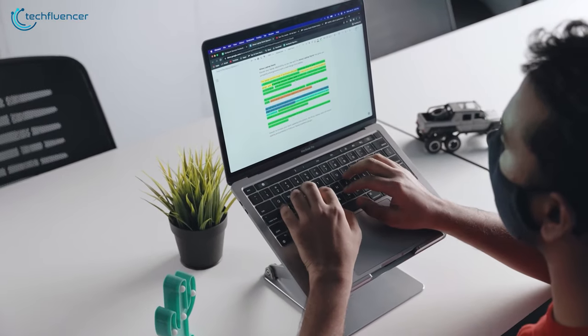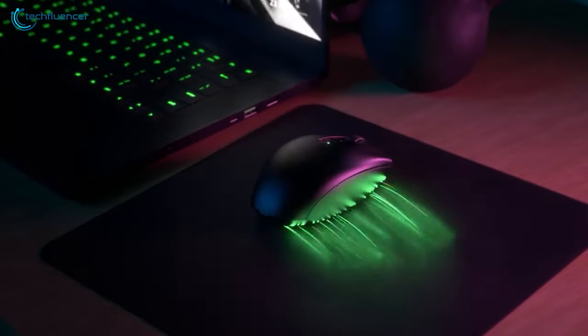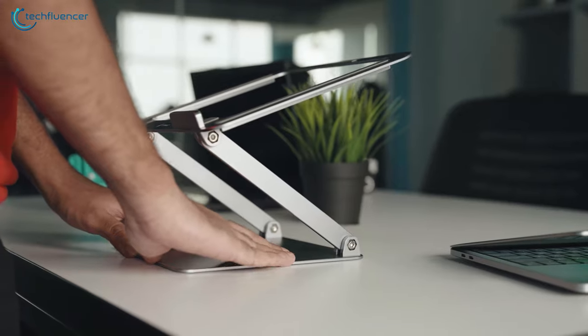The best part about working with laptops is how portable they are. However, with the right set of gadgets, you can turn them into a workstation and finish up your tasks hassle-free. In this video, we're going to showcase the five best laptop accessories that you should have in your possession.